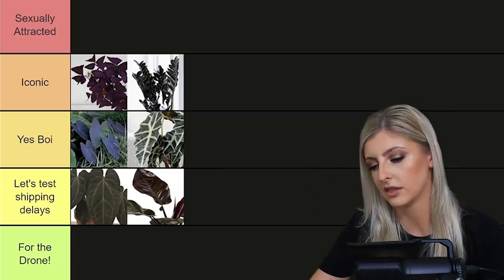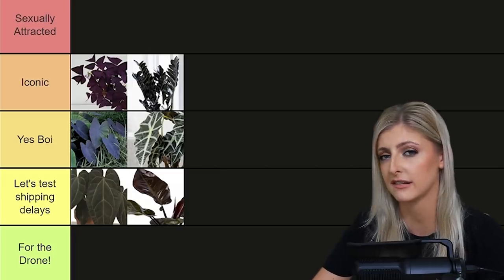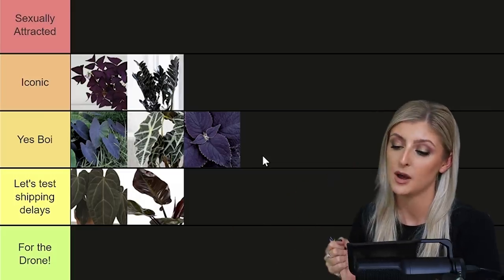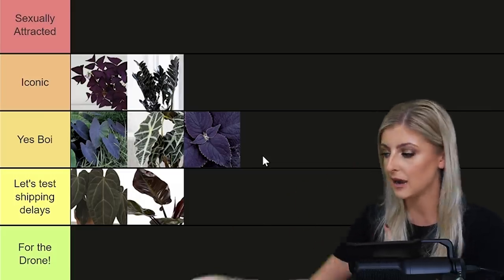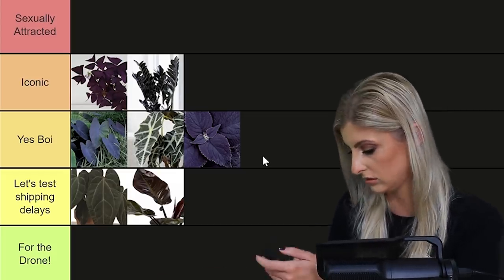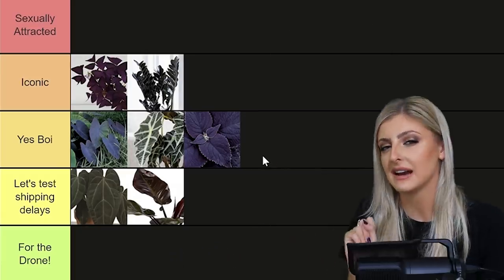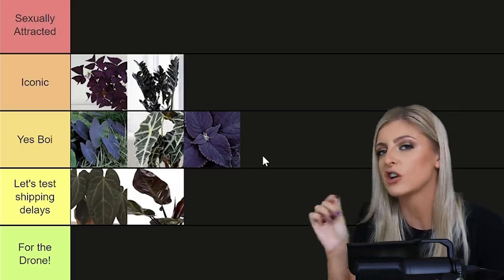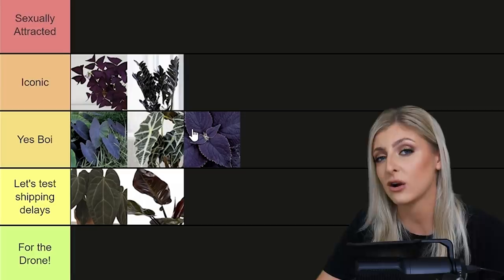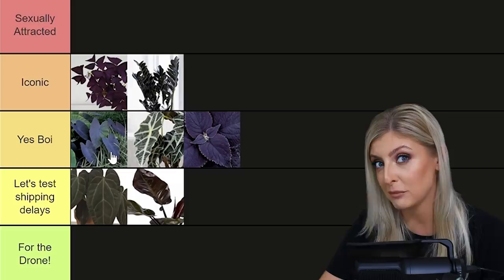I'm going to go for one that hopefully Pam — Pam's Pretty Plants on YouTube, one of my best friends — will like. I'm going to drop this one in. It is a type of coleus and it is black. Let me check my notes — it is apparently a Coleus Black Prince. I'm going to call it a black coleus, and if I'm wrong, I will pin the comment from Pam that corrects me.